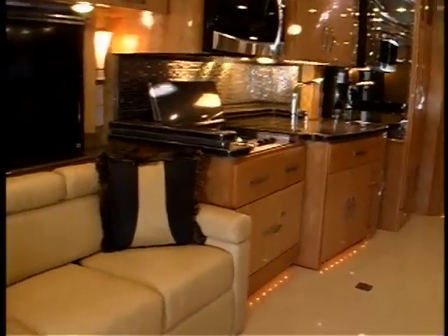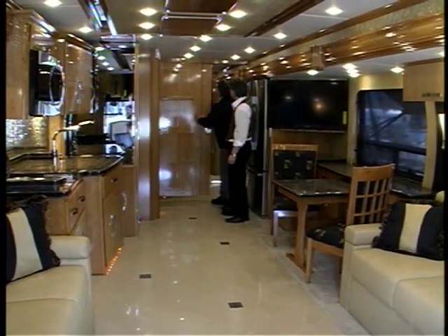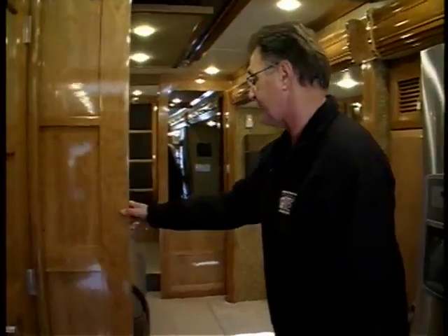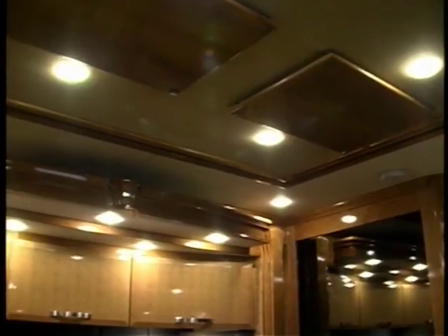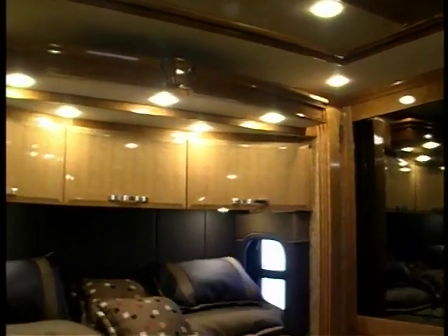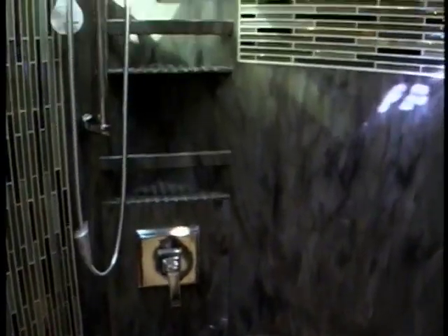It's pretty darn big in here, but Randy has more surprises. You go back to the back end of the coach, and what you have back here is a beautiful, spacious bedroom with a king-size bed. The master bedroom has another flat screen, duplicated heating and security controls, as well as a breathtaking full-size shower.